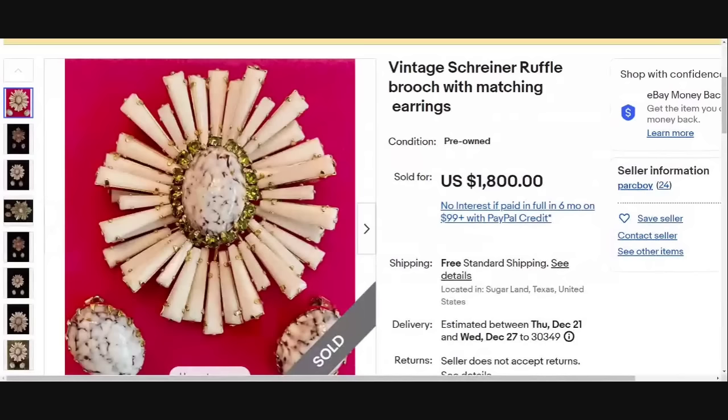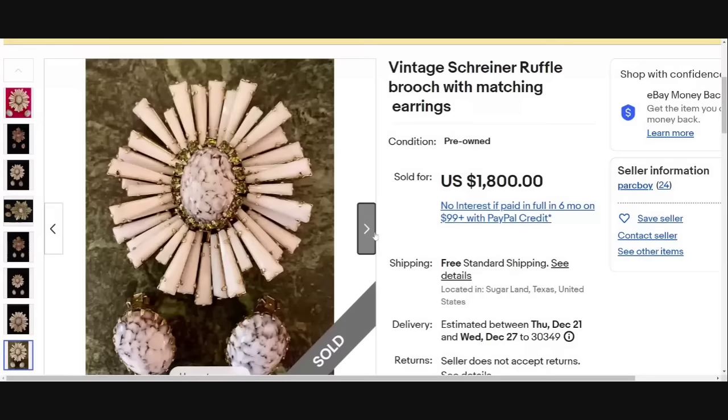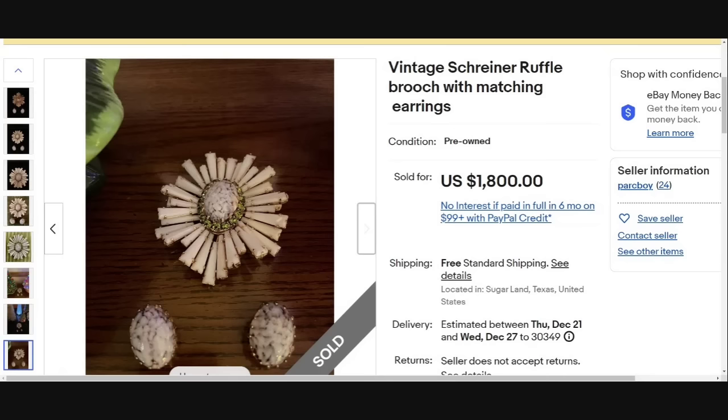Another name that I feel is falling in value in the last six months — Schreiner. This is a Schreiner ruffle brooch with matching earrings. You can see that cabochon in the middle matches the earrings perfectly. This one was a buy it now that sold for $1,800. Brooches like this about a year ago were selling for $3,000 to $4,000, so the price has definitely fallen. This is an unsigned piece but a classic Schreiner ruffle brooch with beautiful stones.